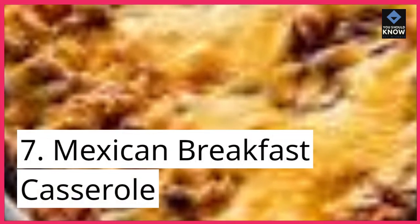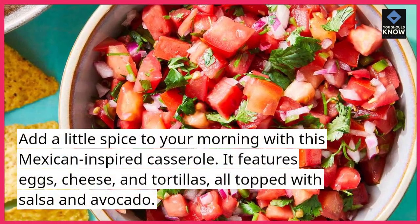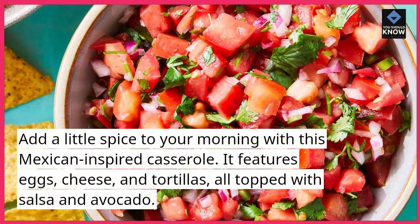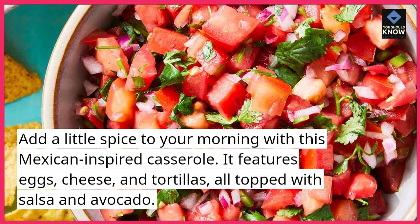7. Mexican Breakfast Casserole. Add a little spice to your morning with this Mexican-inspired casserole. It features eggs, cheese, and tortillas, all topped with salsa and avocado.